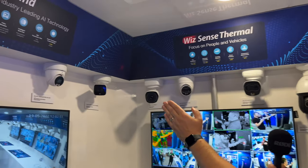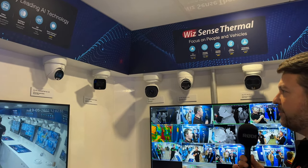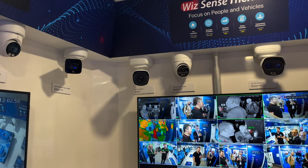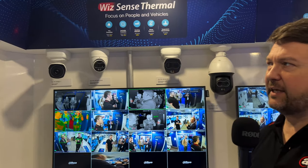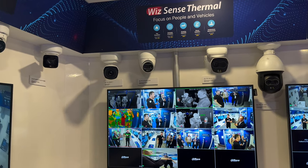We have our dome camera — our Starlight WisMind network camera — and our bullet WisMind network camera, delivering many features and functionality within the body of the camera, which will then be augmented by the network video recorder.